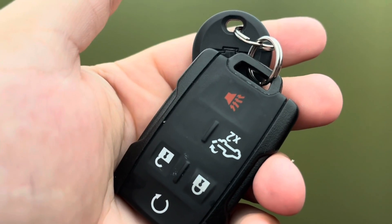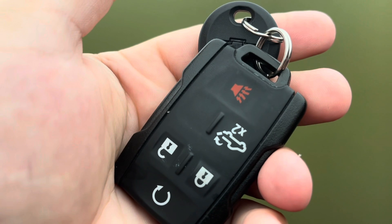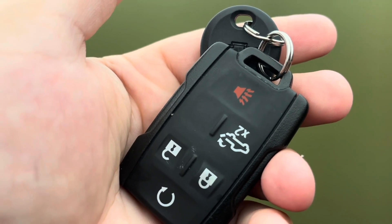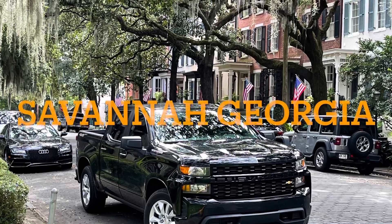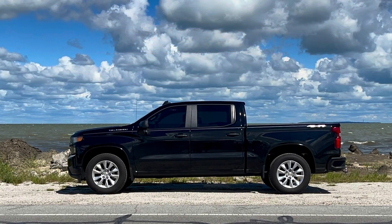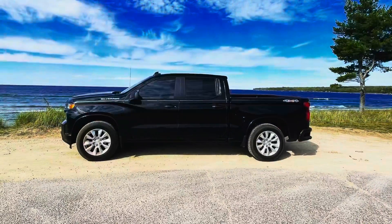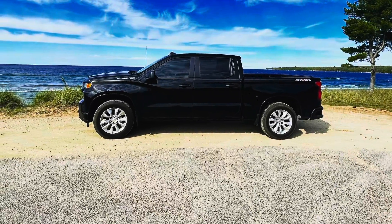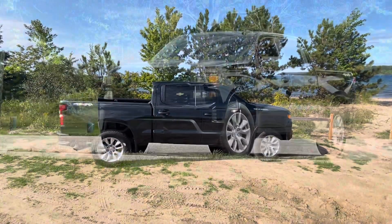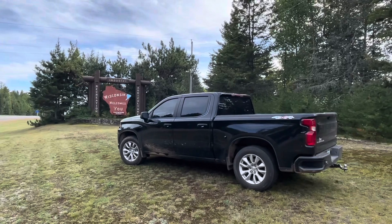Despite what people think about the engine being too small, it actually tows, drives, handles, and just does about everything better than the two other GMCs that I've had. We went all across America in this Silverado and we're going to tell you what we really think about it after putting at least 5,000 miles on it. On this video we take my 2021 2.7 turbo on a road trip across America using the 4x4 and driving it through cities all over the country.